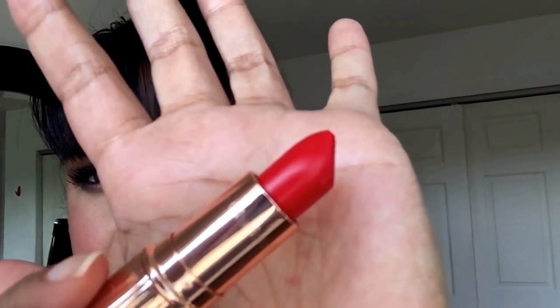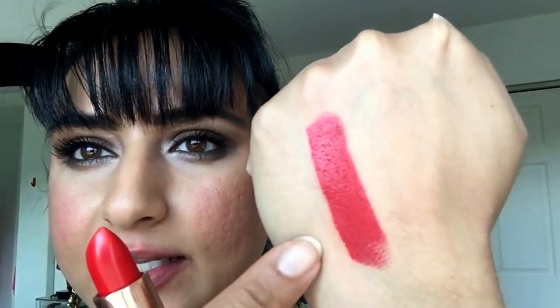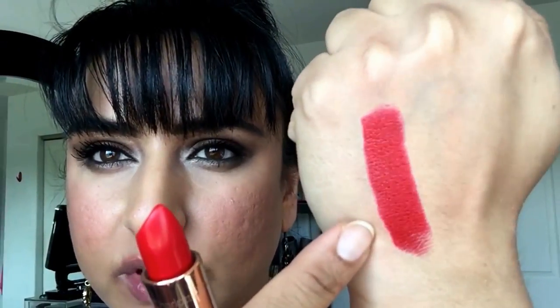Now we have Love Bite, which is a very bright red. Not your traditional blue-based red — there's more of a bright orangey tone to it, but still on the red side. Very pigmented. I would wear this with the Kiss and Tell lip liner, and definitely make sure to use a lip liner and maybe a lip brush with this one. This is Love Bite swatched in the bullet and on me.